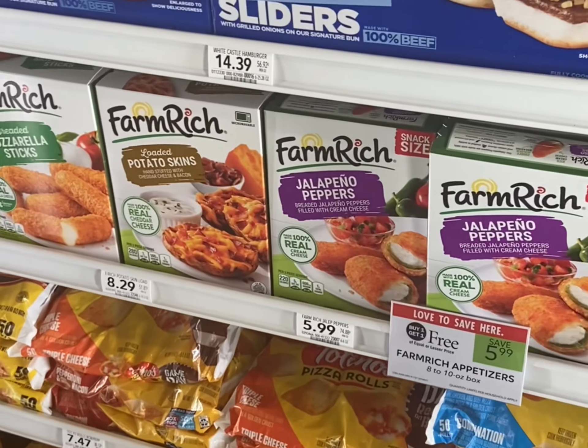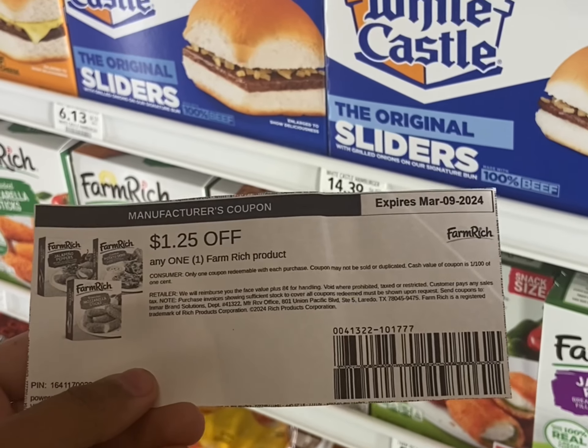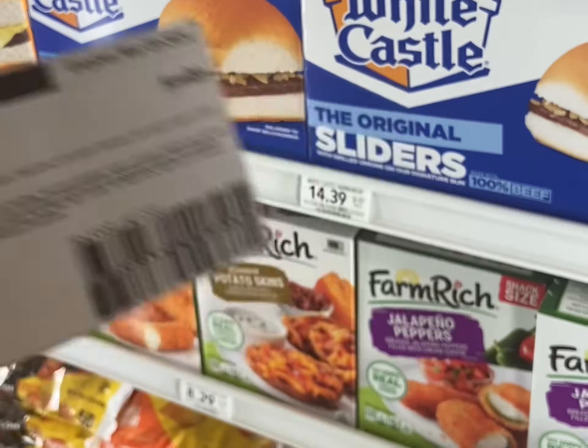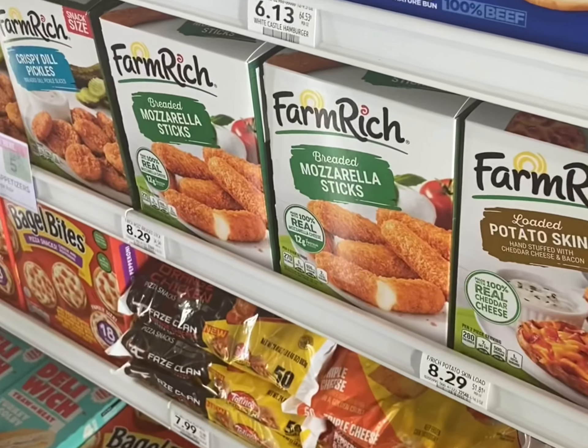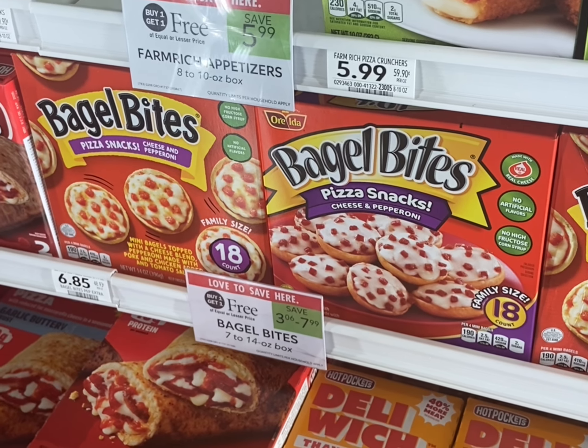The Farm Rich appetizers are buy one get one free for $5.99. If you sign up for their coupons on their website, they will send you a $1.25 off coupon — you can print two of them and pay just $3.49 for two. The Bagel Bites are buy one get one free — if you get the 18 count, grab four of them.